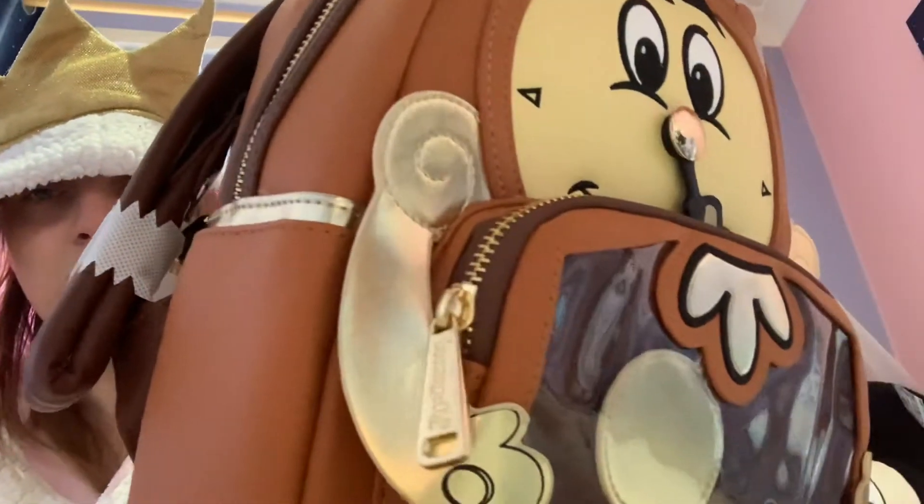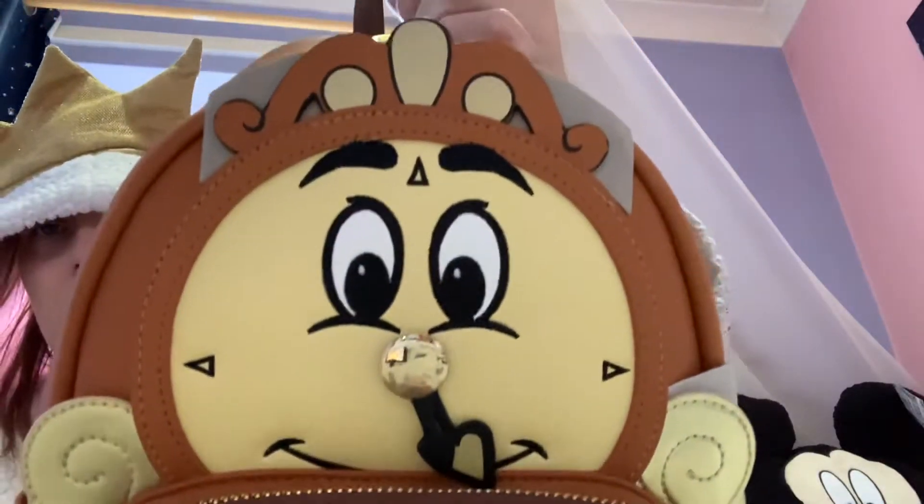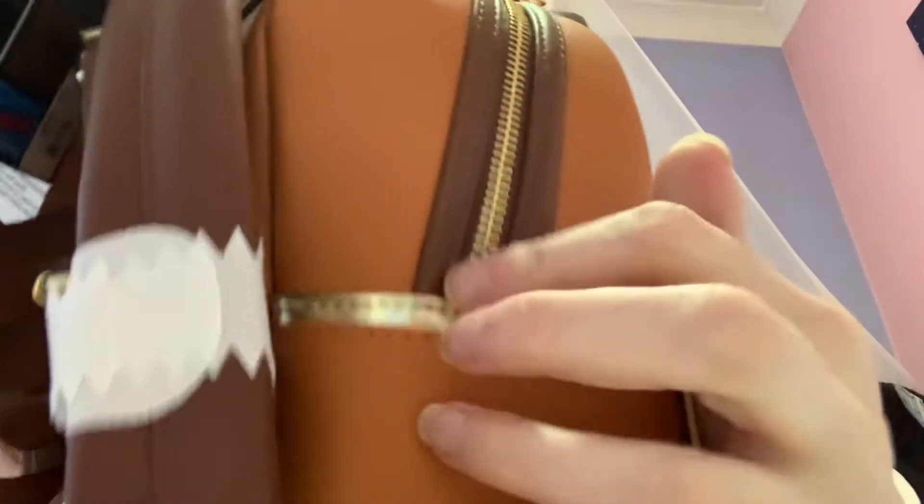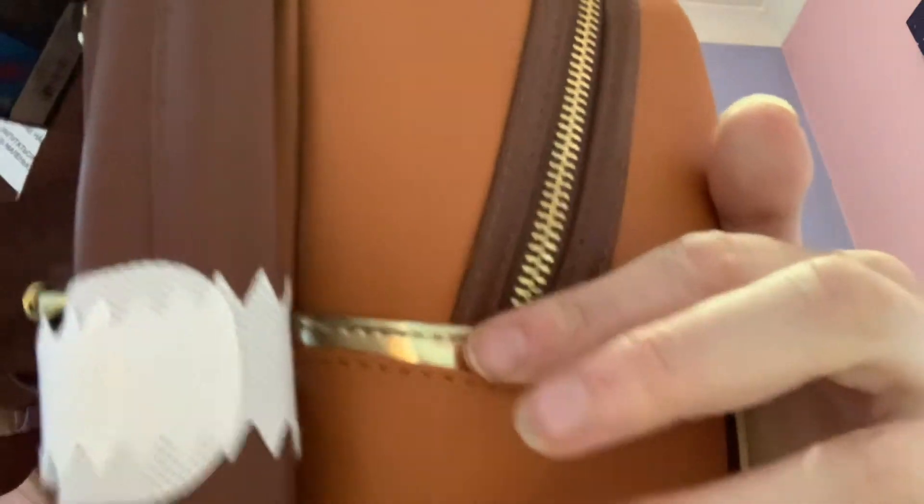At the side there are his cute arms. It's all done in this gorgeous brown and gold colour. Just love the top of his head. He's got some pockets on the side, which are really, really cool.